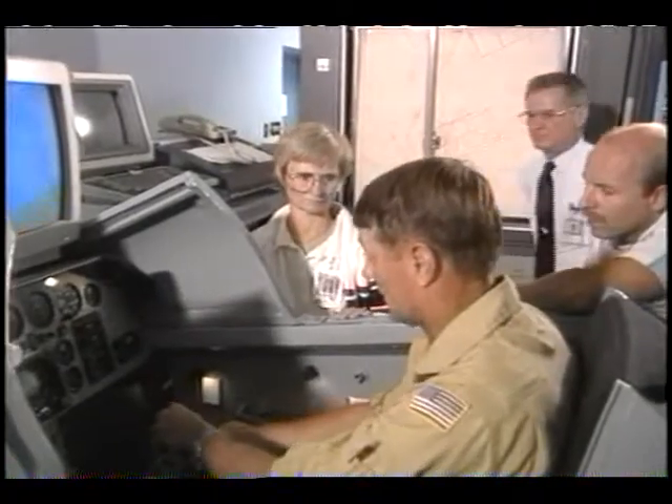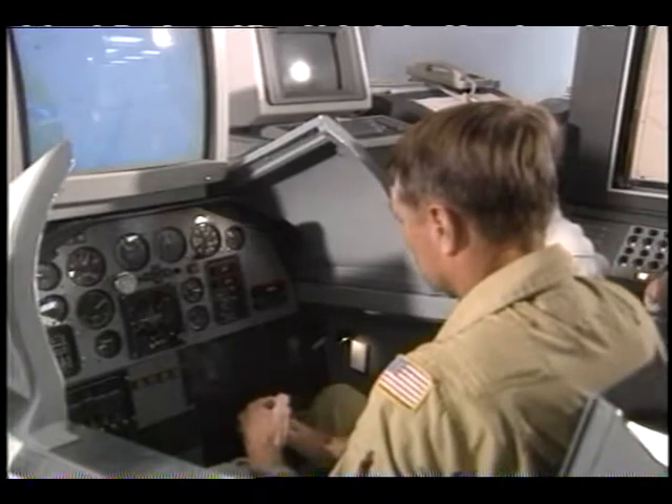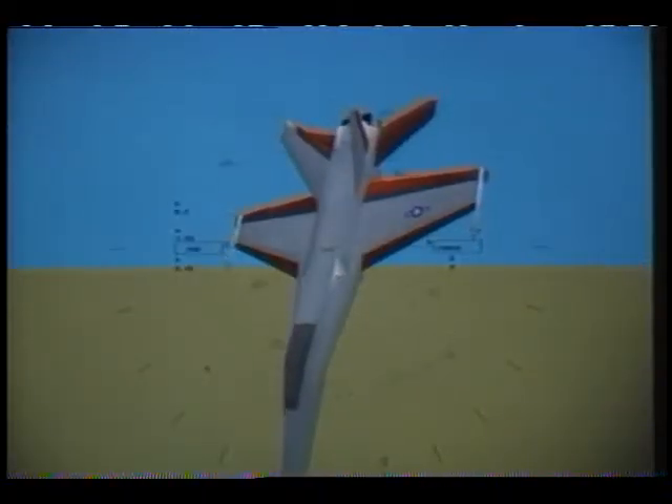People working in Dryden's simulator labs need a wide variety of high-tech and computer skills. This is where aircraft flight simulators and computers create situations helpful in predicting how the aircraft will actually perform.